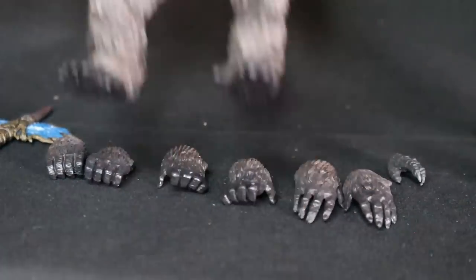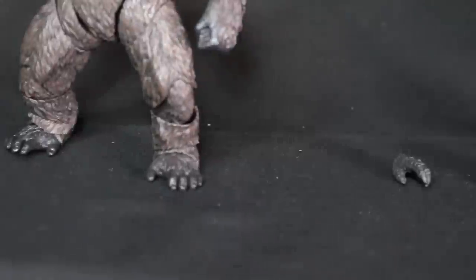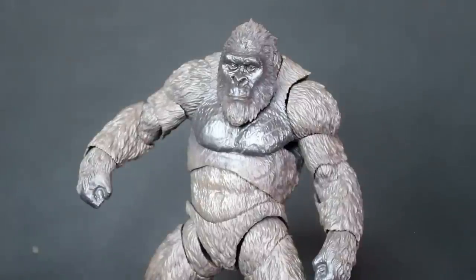And then you have this open hand, almost like if he's saying hi to you — the open raised hand. There he is. There is Kong.